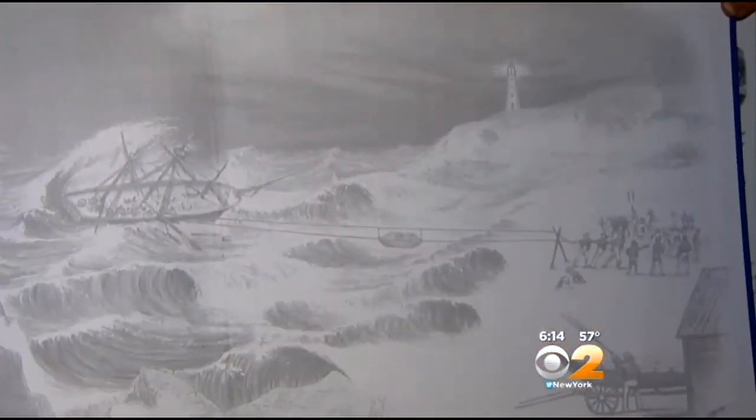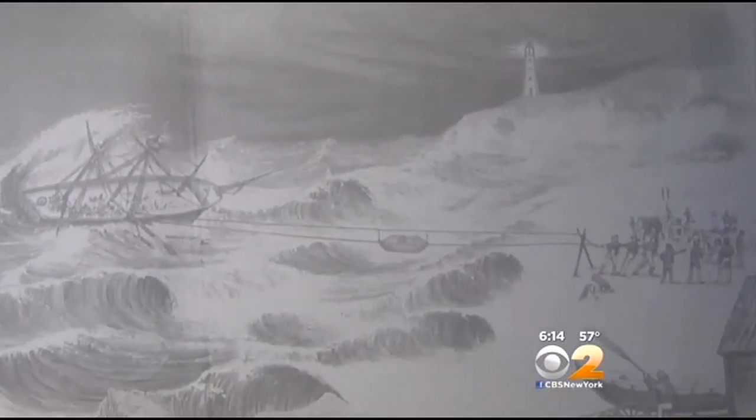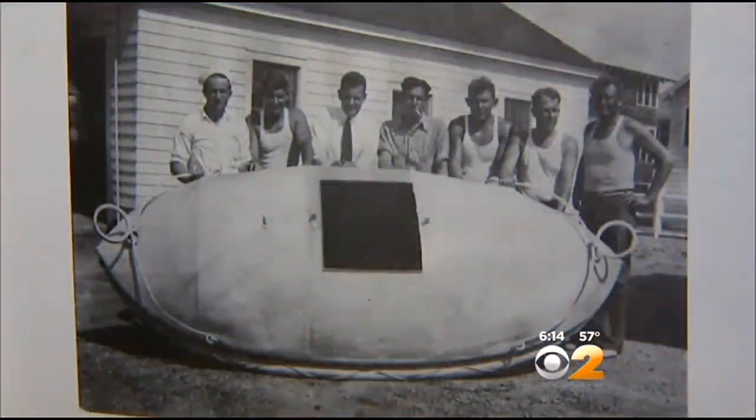Dan Leib, a shipwreck expert, believes these pieces could be from the Ashire ship that wrecked during a fierce storm back in 1850 — ironically right in front of a life-saving station, the precursor to the Coast Guard.